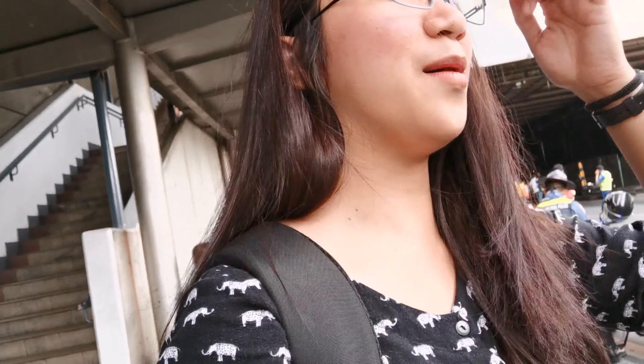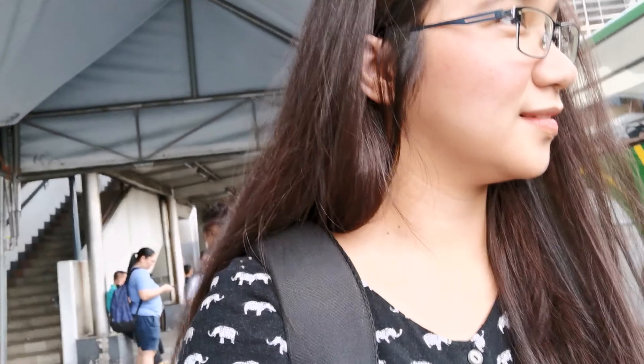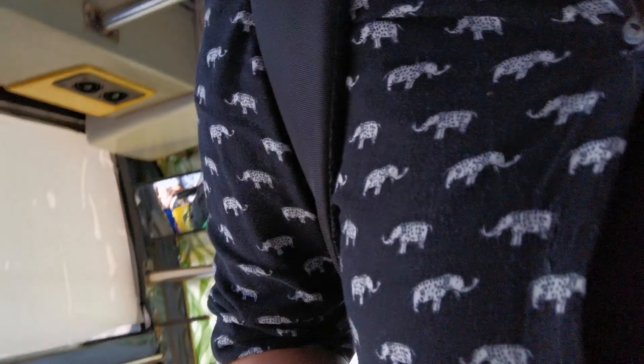Ito na. Kalabas na ako. Ito na — nandito na ako sa head. Diret! Kuya, mag-aalabang. Hindi — diret ako. Okay. Saan na ako? Now let's go.